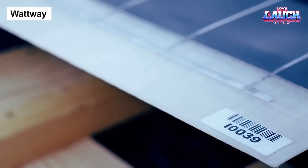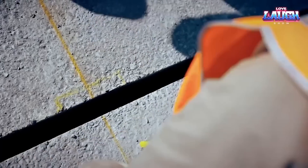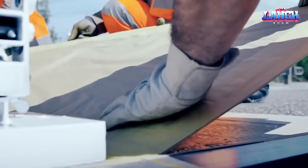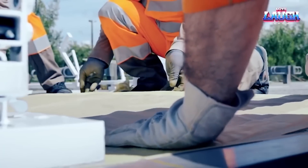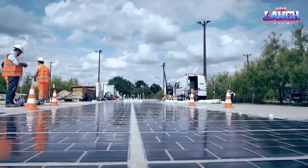Welcome to Wattway, where highways meet innovation. This cutting-edge technology transforms our regular roads into solar powerhouses. Each module, engineered from robust skid-resistant glass, houses an intricate network of photovoltaic cells that silently harvest solar energy throughout the day.